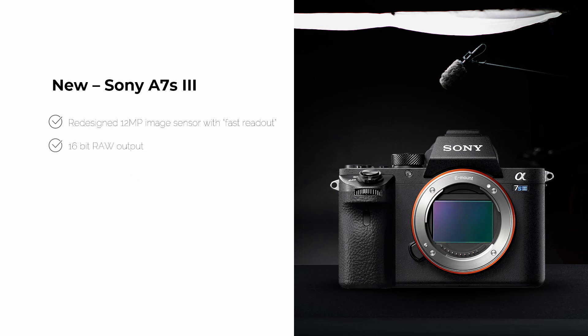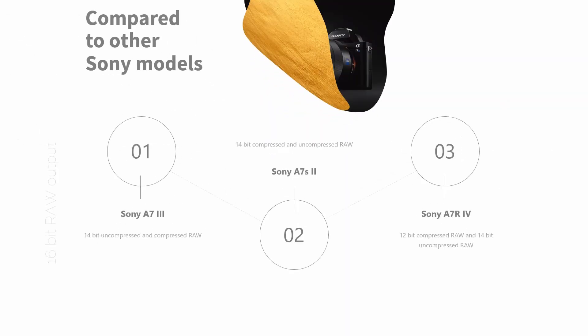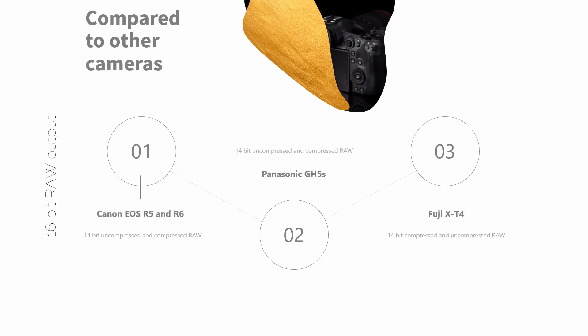With the 16-bit RAW that Sony introduced in this camera, it has taken first place in every single category when it comes to RAW file format. Compared to other Sony models, it's in first place with 16-bit RAW uncompressed and compressed. Compared to other brands, it's also taking first place because other cameras have a maximum of 14-bit uncompressed and compressed RAW, and some cameras are even lower at 12-bit.